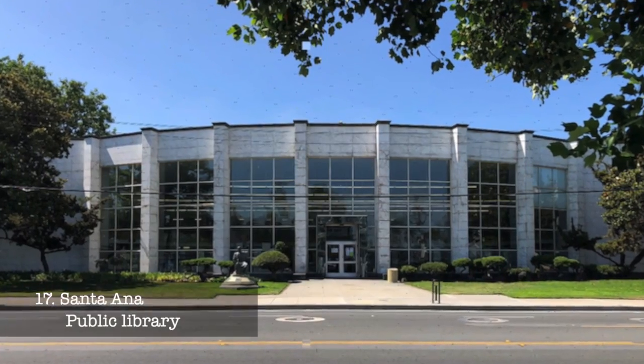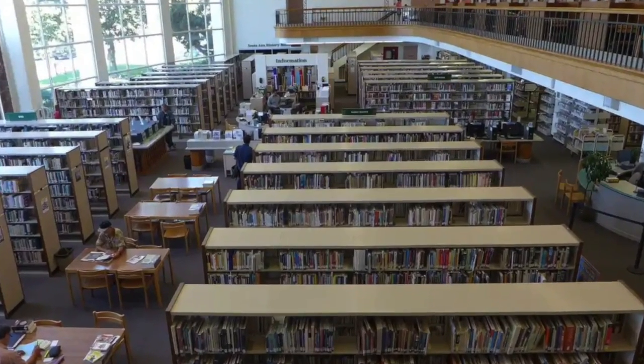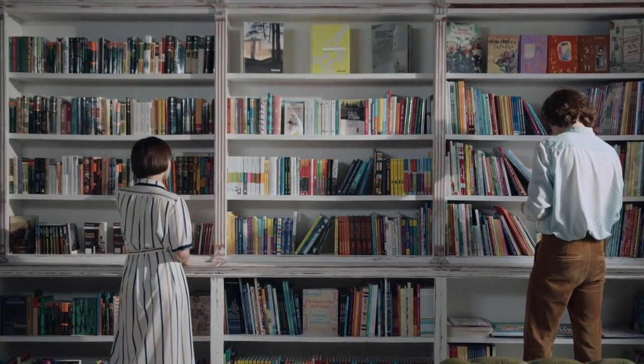At number seventeen, we have the Santa Ana Public Library. This isn't your ordinary library, with a range of community-focused programs and a substantial collection of works emphasizing local history and culture. Visitors can explore the library's resources and enjoy various educational events.